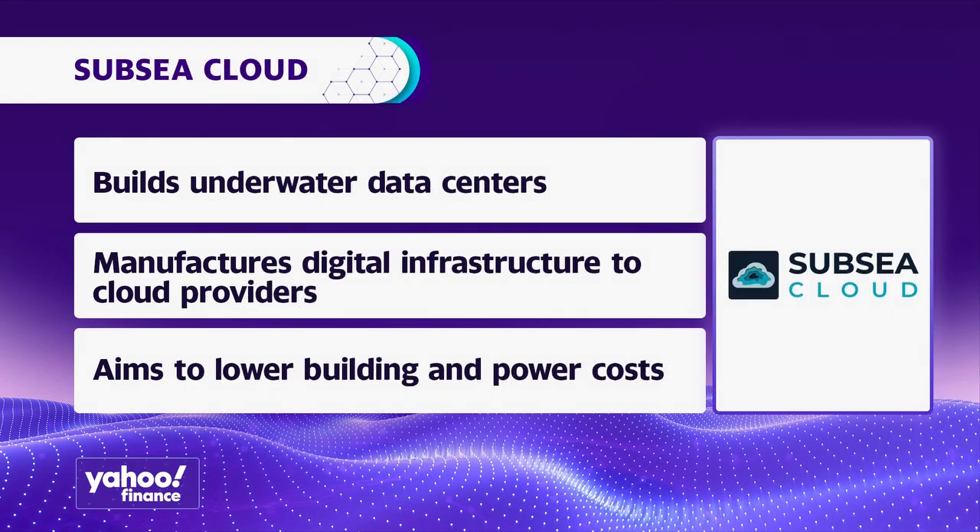What we actually do is we build, deploy, and maintain these data centers for economic and environmental benefits. And it's fairly cost-effective in the way that we are doing it.